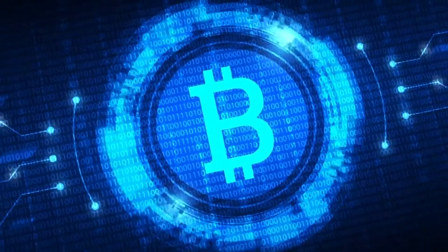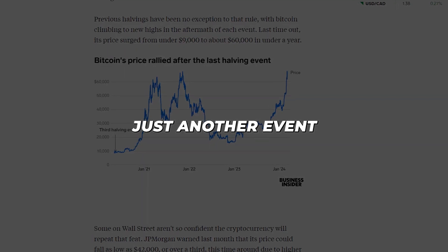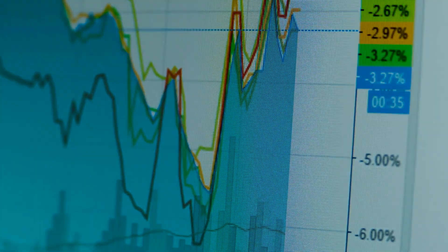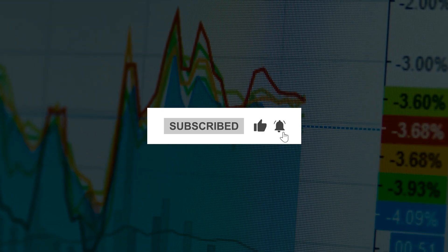Thanks for watching today's episode on Bitcoin halving. What do you think about this phenomenon? Will it lead to another massive bull run, or is it just another event in the crypto calendar? Let us know in the comments below, and don't forget to like and subscribe. Until next time, stay curious and keep exploring the world of crypto.